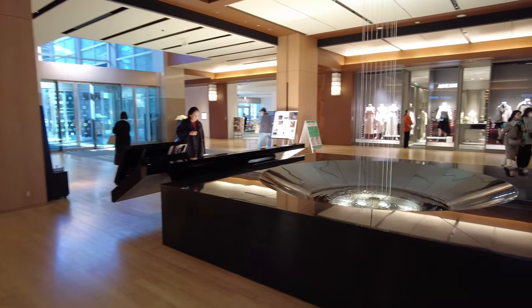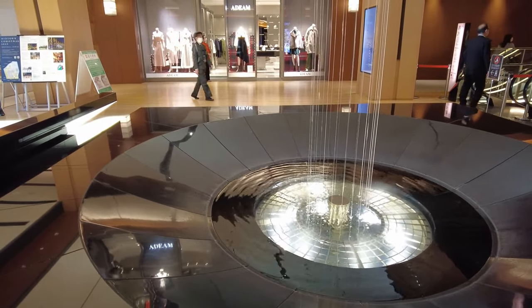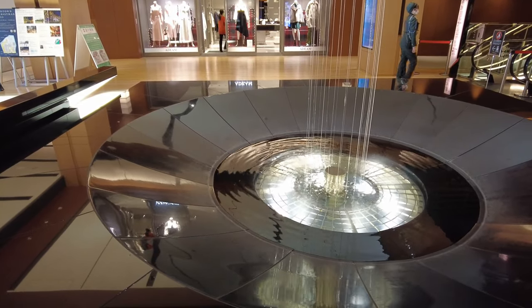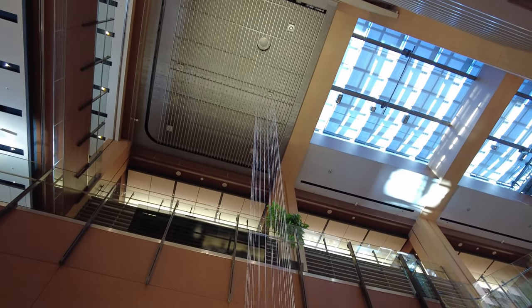There's a Harry Winston here. This is the bottom of that water dripping feature - all the way from the ceiling all the way down to here. And that Santa tree thing was like right in this space.